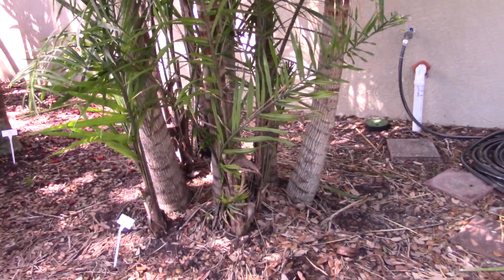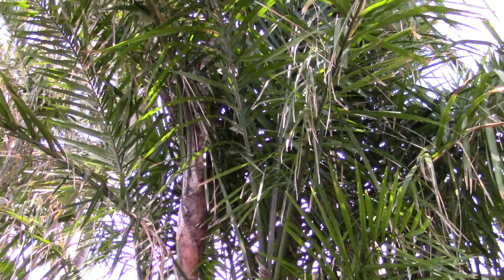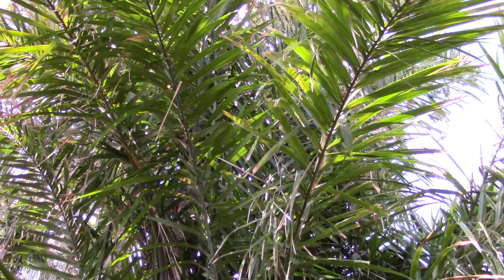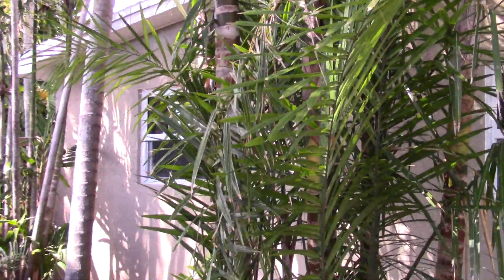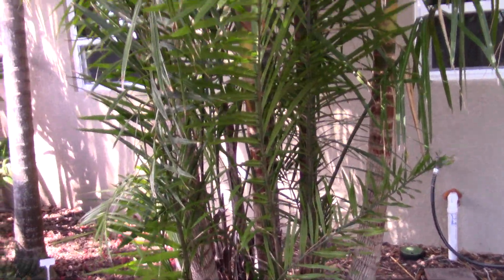Just a nice example of a clumping Syagrus. I have a bunch of seedlings of this, so hopefully I'll live long enough to see some of them get this big. Again, Syagrus stenopetala — a gorgeous Syagrus. They can be a little bland sometimes, but this one's a really nice one.